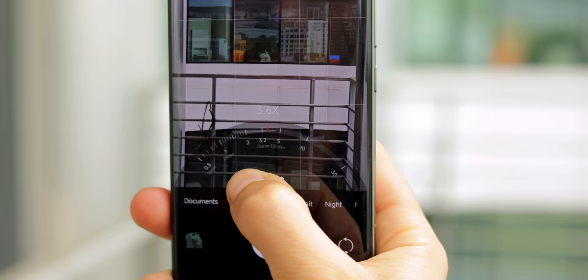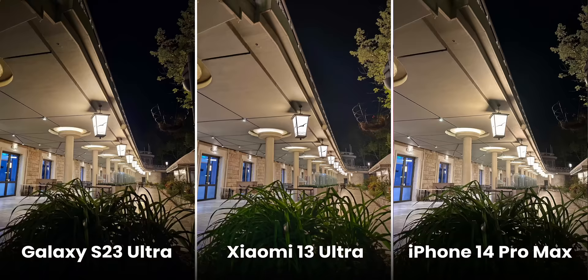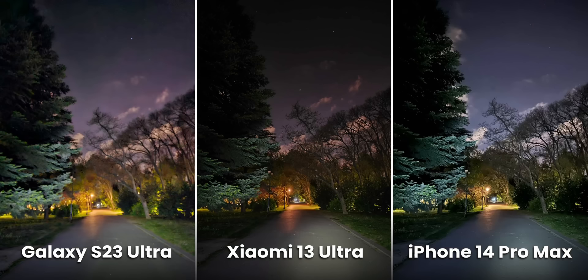The second great thing about the Xiaomi is the zoom cameras. They have a much faster aperture than other phones, which makes these cameras far more useful in low light. Most phones really struggle with zooming at night, but not the Xiaomi.